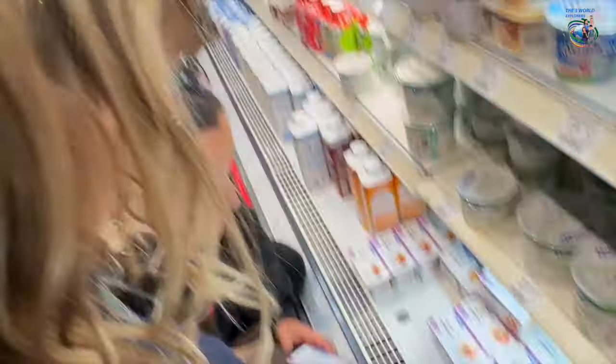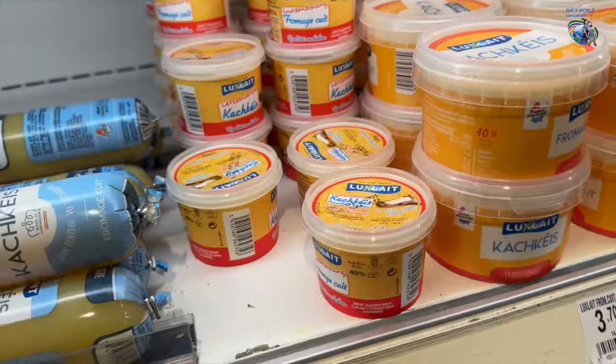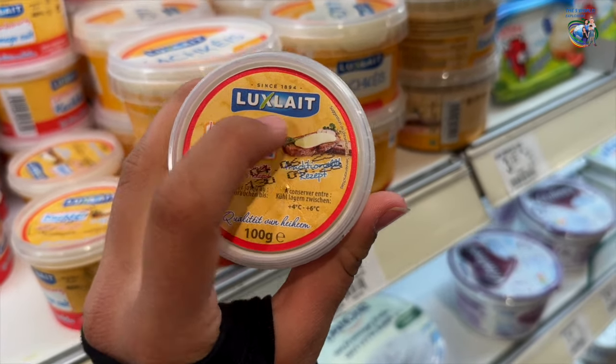I've just realized that Luxembourg really likes to name their products to make sure you know it's from them. They also like to show their name in the product, like the brand name — 'Lux.' So basically, Luxembourg equals Lux, that's the name of the brand.